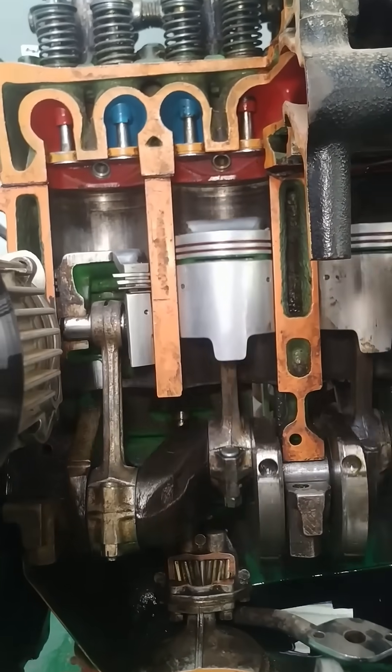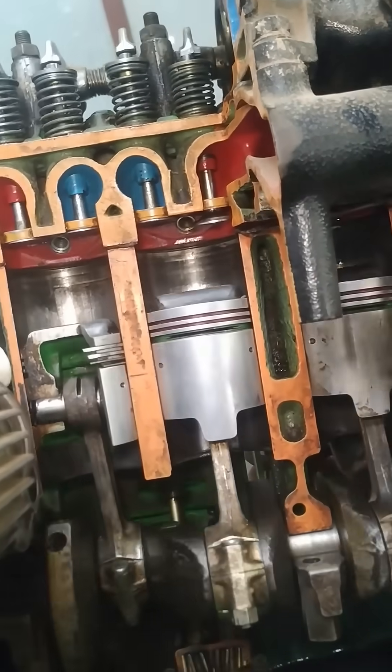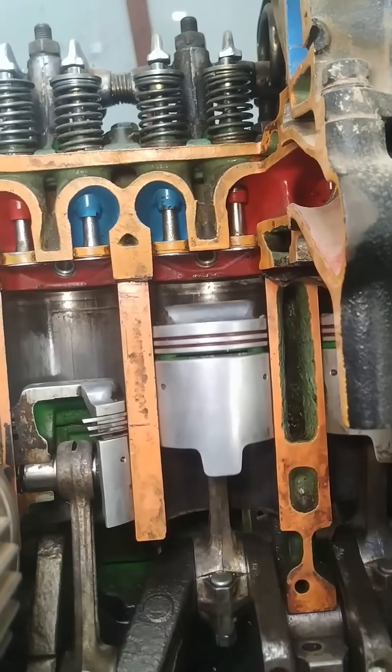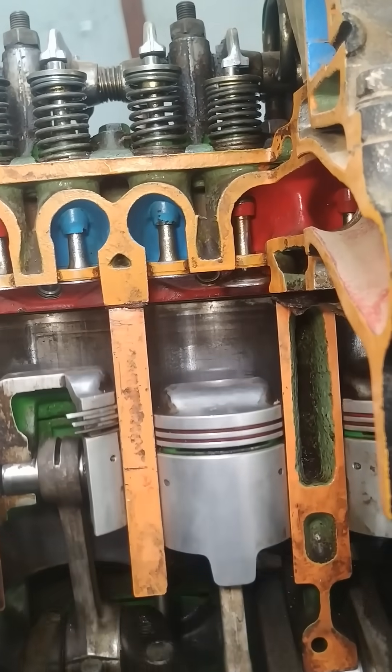As the piston moves back up, we have the compression stroke. This is when the piston compresses the air-fuel mixture, increasing its temperature and pressure, preparing it for ignition.